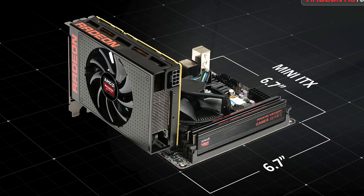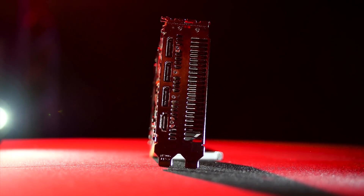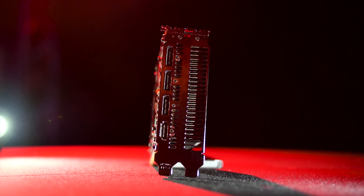That's pretty impressive. For I/O, the Nano features triple DisplayPort 1.2 and a single HDMI 1.4, meaning for a 4K TV that does not support DisplayPort, you are limited to 30Hz at 4K.